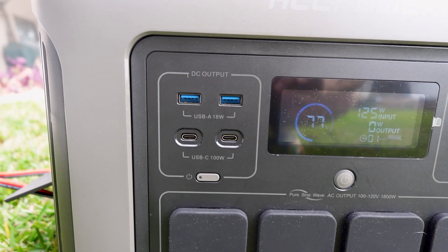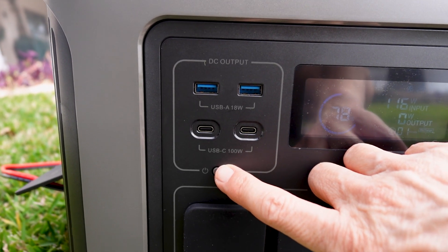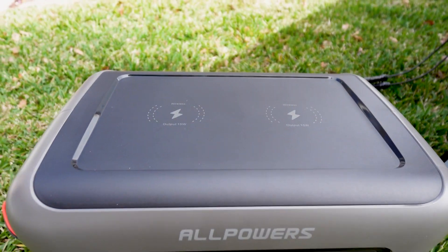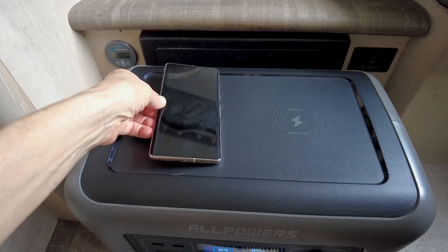This power station has four AC outlets, two USB-C ports, two USB-A ports, one DC outlet cigarette lighter type, and two wireless phone chargers on top of the power station.